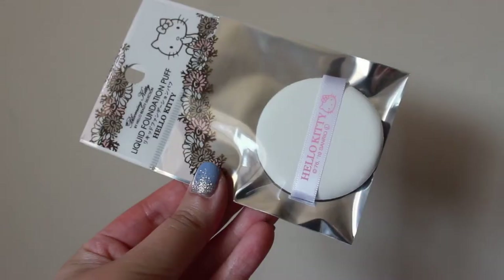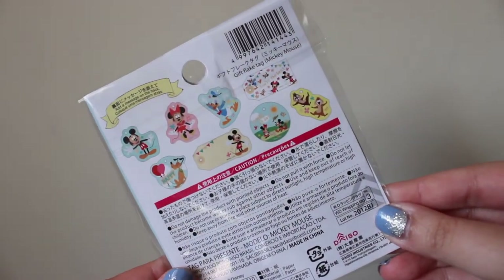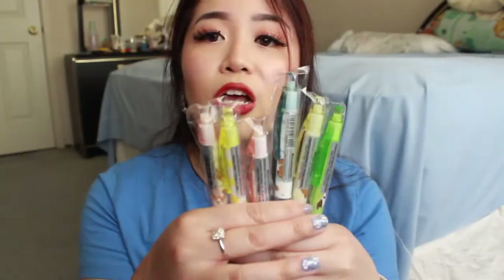I picked up this Hello Kitty makeup puff. I use a lot of BB cushions and stuff like that, so I thought this would be cute to have as a refill. I also picked up these Disney gift flake tags — I'm always in need of gift tags when doing presents, so I thought the Mickey Mouse one was really cute. The next thing is this Hello Kitty pouch — it has two zippers: a main first compartment and a little one to section off your items.